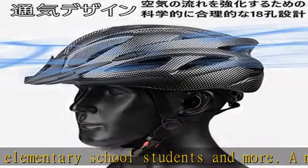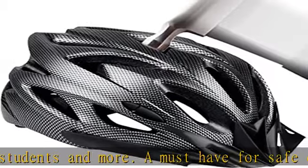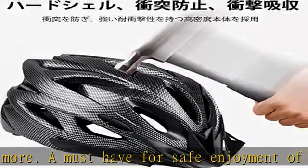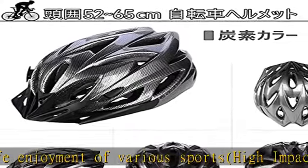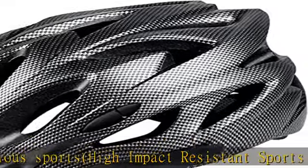We keep the weight down to 10.6 ounces (300g), so that it does not strain your head. Good breathability and ventilation function — the streamlined bicycle helmet is aerodynamic to reduce air resistance.